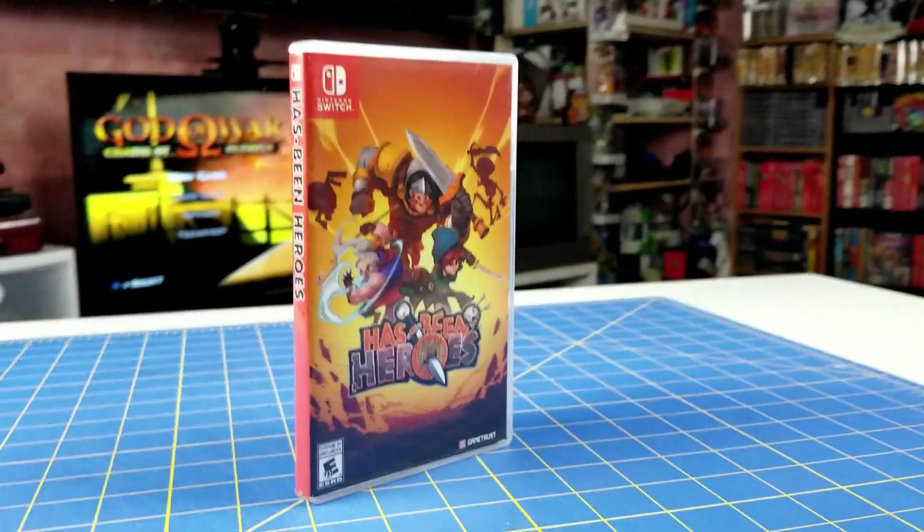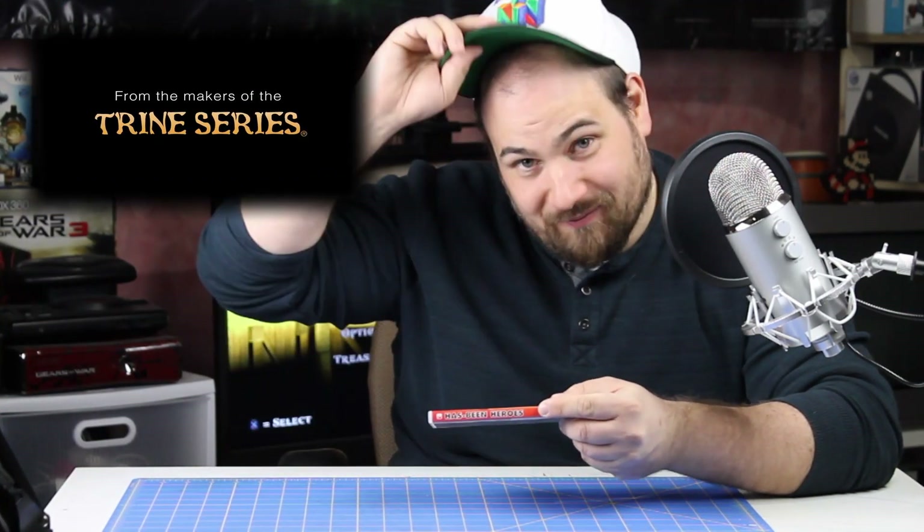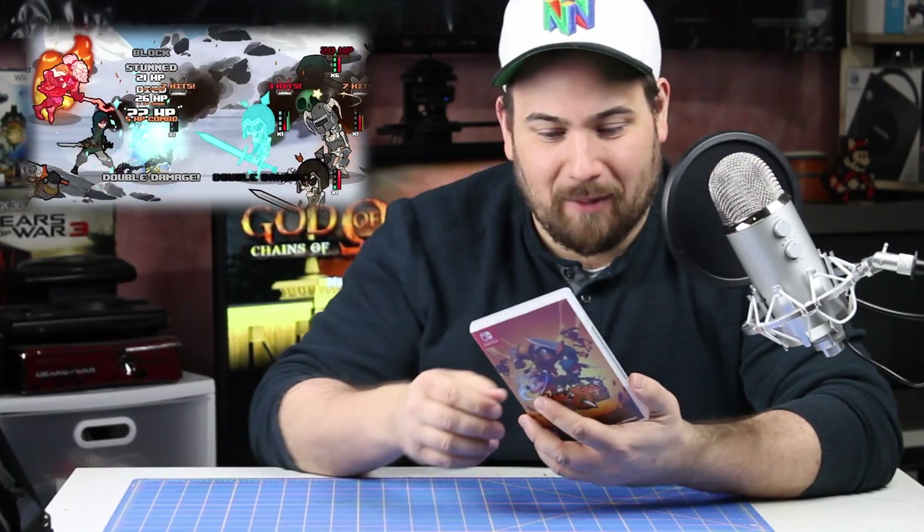Next up I have Has Been Heroes. This is an earlier launch game on the Switch, and as you can see the spine on it doesn't really line up with the rest of the games on the shelf. It's a turn-based RPG, so this should be a good filler game.